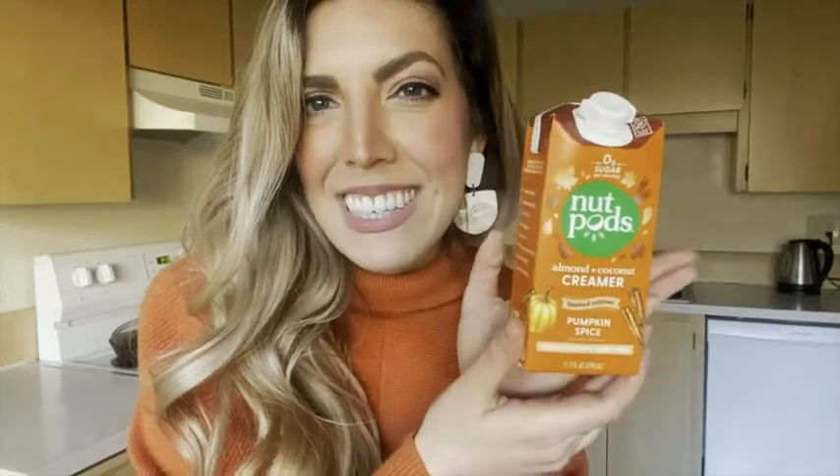Hi, I'm Jackie with WTI and I'm obsessed with nut pods creamer — the pumpkin spice is one of my favorites. Honestly, I kind of love every one of their flavors. I've never met a nut pods that I didn't love, but if you love pumpkin spice like I do — I'm even in orange, goodness.